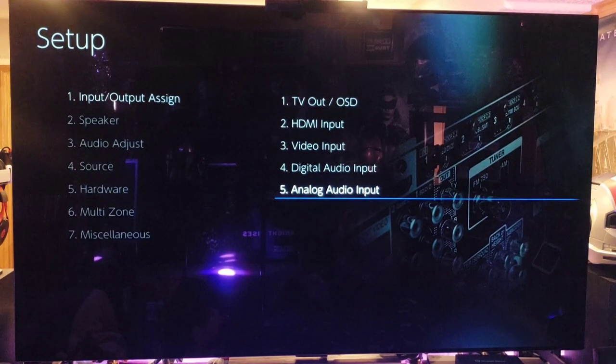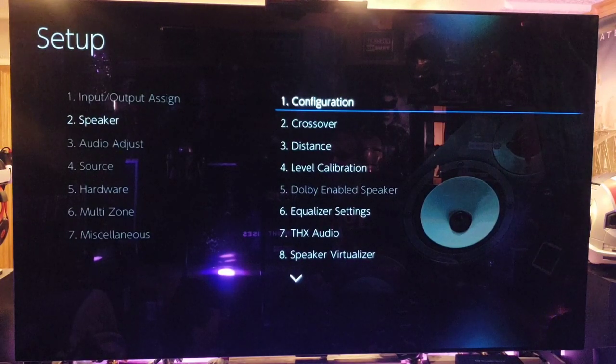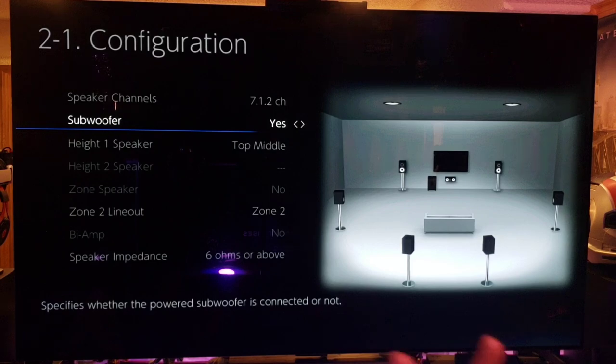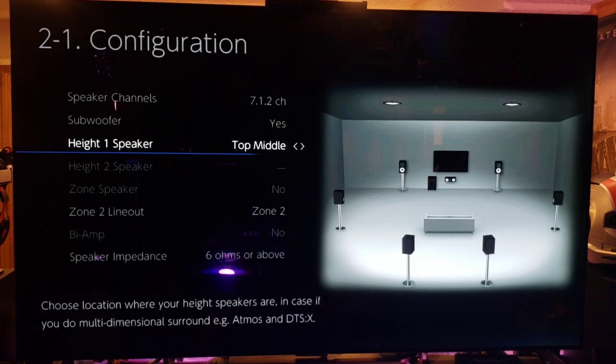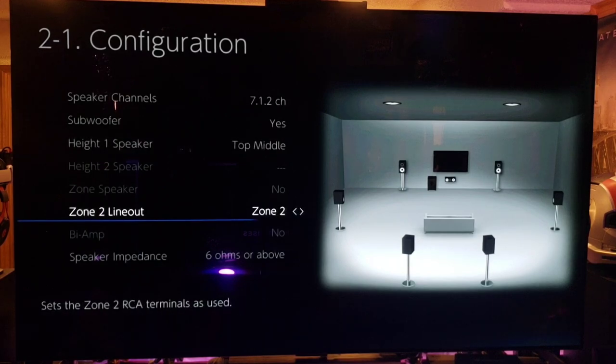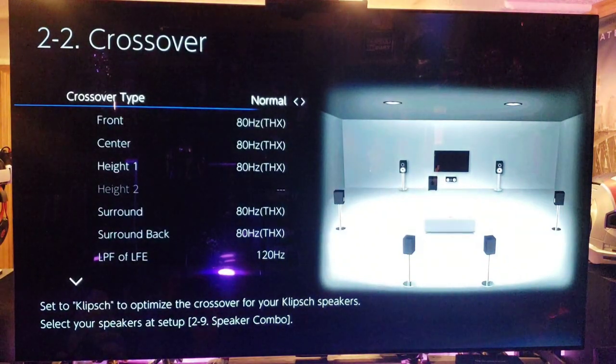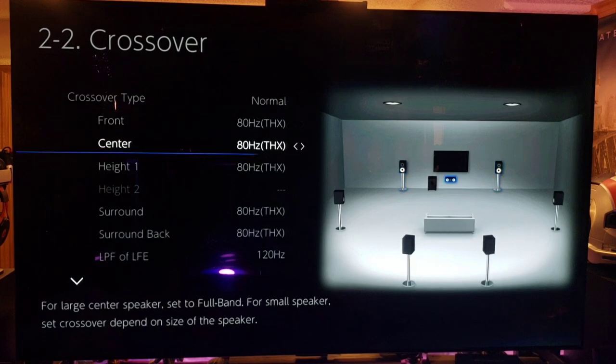Speaker configuration: I'm rolling with a 7.1.2 setup — seven speakers around me and two at top middle. Subwoofer is yes. There are two separate subwoofer connections but it's a single mono channel out of both, which is nice because it means fewer Y-adapters and splitters to worry about. For height speakers, mine are set to top middle — you can also choose top front or top rear. Zone 2 speaker impedance is set to six ohms and above. Crossover is at the default 80 Hz THX standard, and LFE is at 120 Hz.